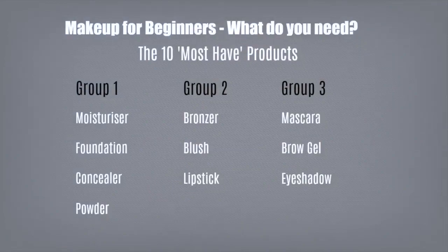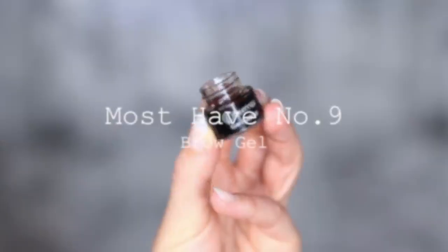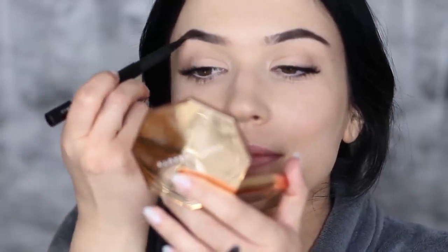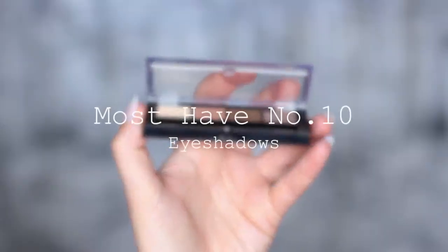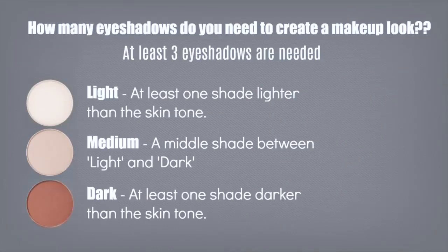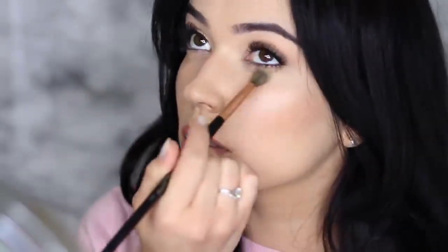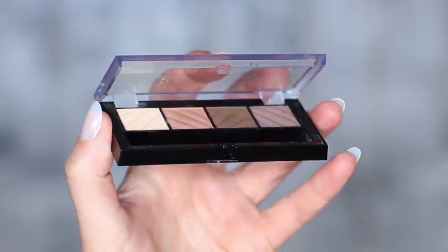Moving on to group number three. We have mascara, which is pretty self-explanatory — I'd love to hear what your favorite mascaras are, so definitely leave a comment. Then we have brow gel. For beginners, brow gel is probably the easiest thing to start off with because filling in your brows can feel a little too much at times. Start off with a clear gel, move on to a tinted one, and you'll eventually get used to how you want your brows to look. And must-have product number ten is eyeshadows. You really only need three eyeshadows to create a look: a light, a medium, and a dark. I would recommend beginners start off with neutral shades, then move on to green tones and purple tones, starting with a nice neutral palette so you can get used to using eyeshadows.